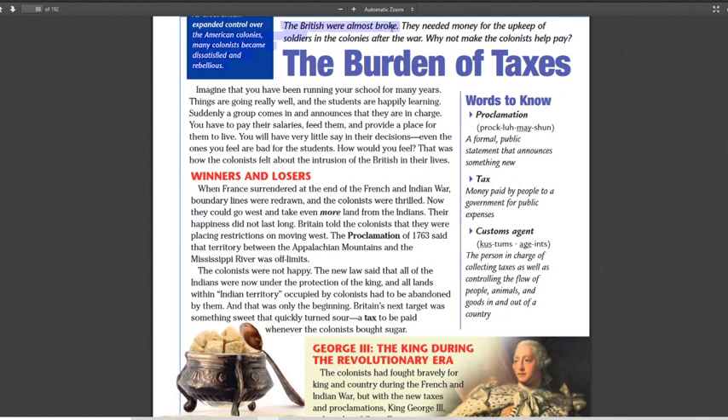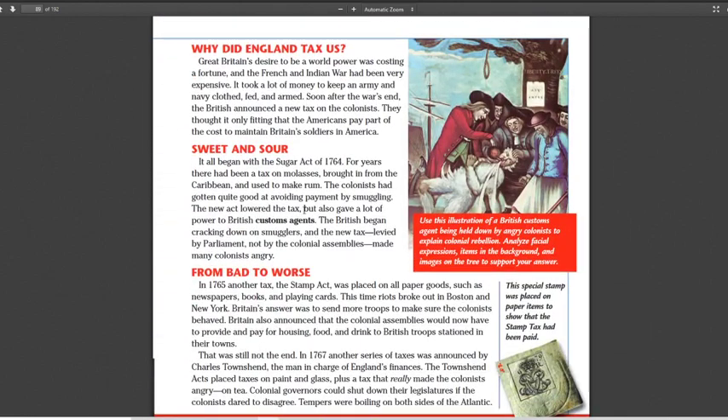The reason for the taxes was that the British were nearly broke from paying for the French and Indian War. They felt that since they fought the war for America, the Americans should pay for some of it. The Americans disagreed. The next year, 1765, brought another tax called the Stamp Act. You had to pay for a stamp to put on items sold — newspapers, books, playing cards. If your item didn't have a stamp, it was considered illegal goods, meaning you hadn't paid your taxes.